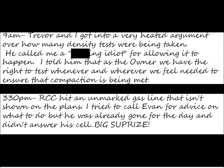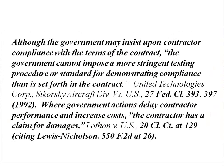Here's a relevant court case to keep in mind: although the government may insist upon contract compliance, the government cannot impose a more stringent testing procedure or standard for demonstrating compliance than is set forth in the contract.